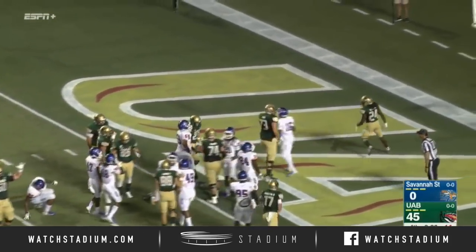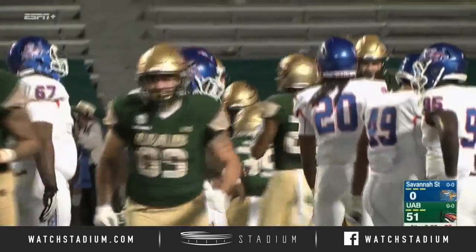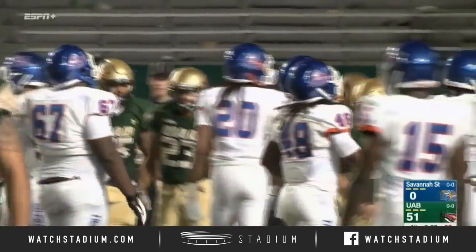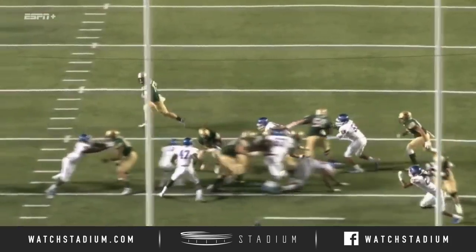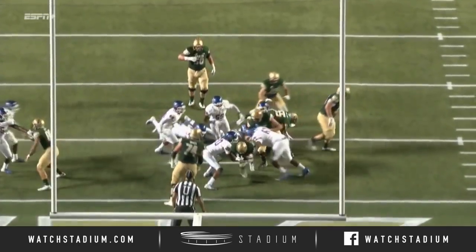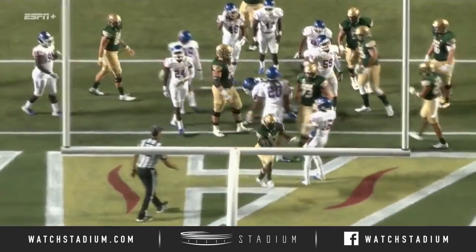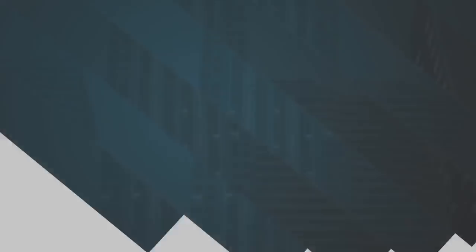And James Noble has number four for UAB as Noble cashes in. He wanted that — he's been wanting it all fourth quarter. And that puts them over the 50-point mark here in the opener of the 2018 season. Just good, strong running — keep your head up the field and drive to the end zone.